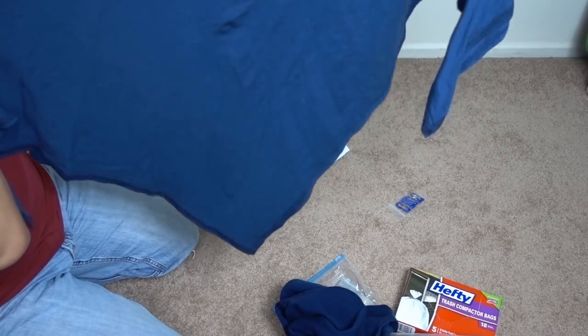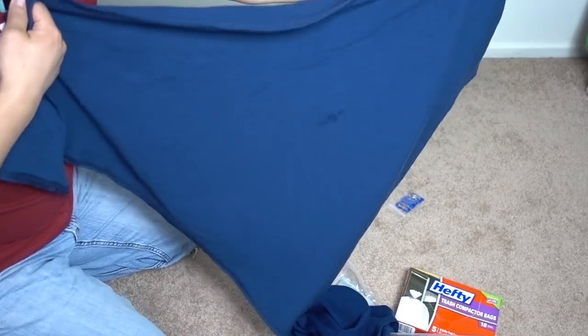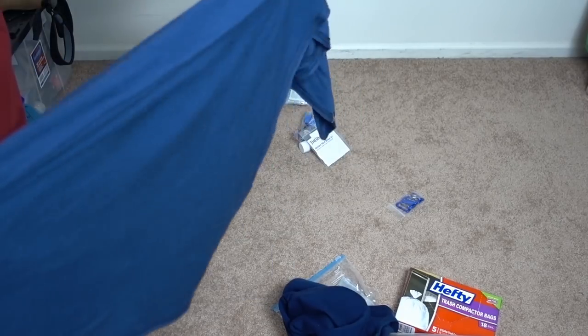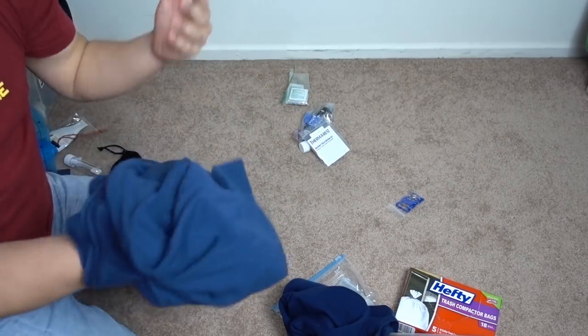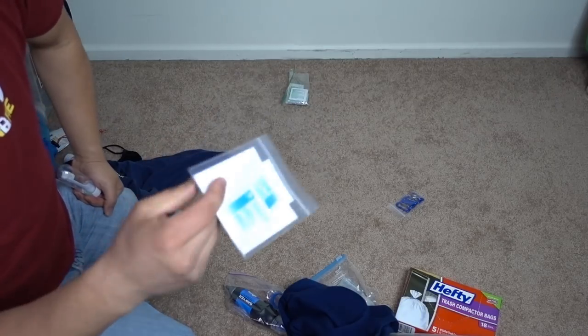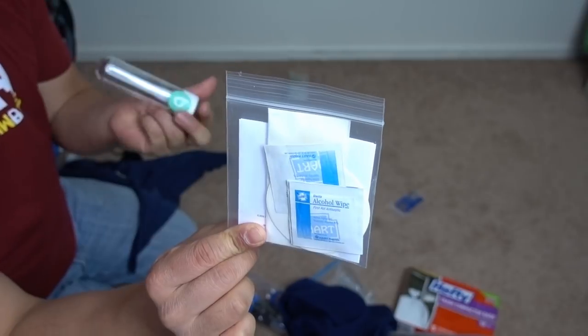Here is a North by North merino wool wrap — about 40 inches by 40 inches, so it's basically like a shemagh except it's a tighter weave. It's all merino wool — antimicrobial, keeps it from smelling much. I'll have this swapped out to me maybe in mid-Oregon or Northern California. It's really warm.